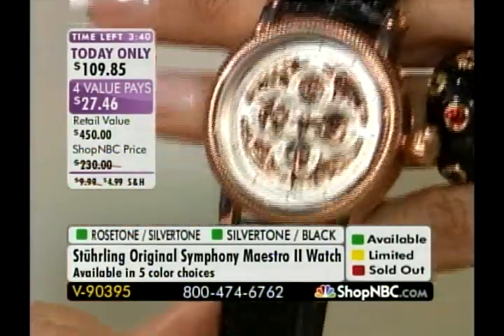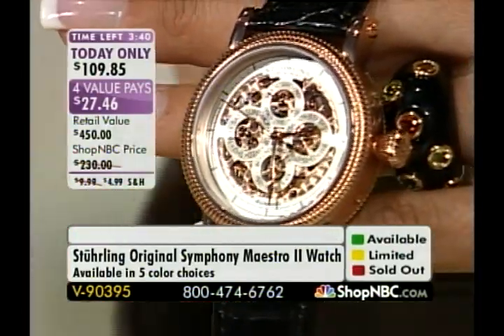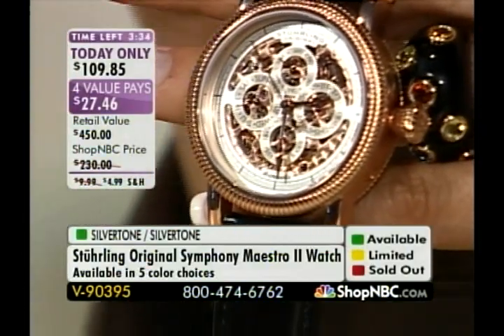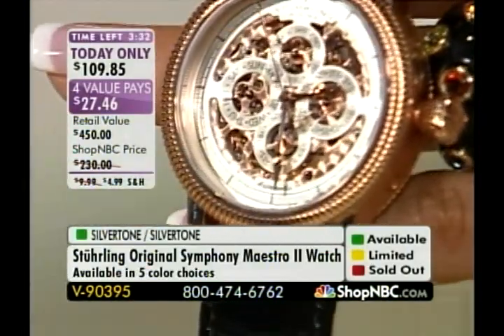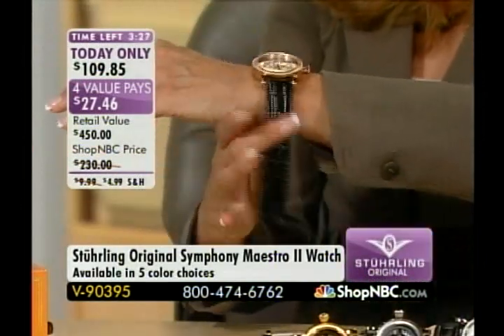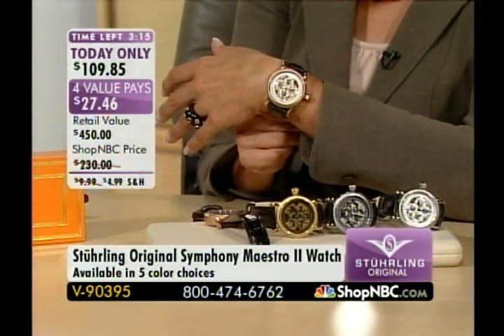Keep in mind that at midnight tonight Eastern, this price goes up. Our regular ShopNBC price is $230. We're also honoring reduced shipping and handling. So if you're looking for a great groomsman's gift or need to buy multiples, those four value pays come in very handy — you can get this home for an interest-free payment of $27.46. The Symphony Maestro 2 is item 90395, and it's the only timepiece like it in this two-hour show today.